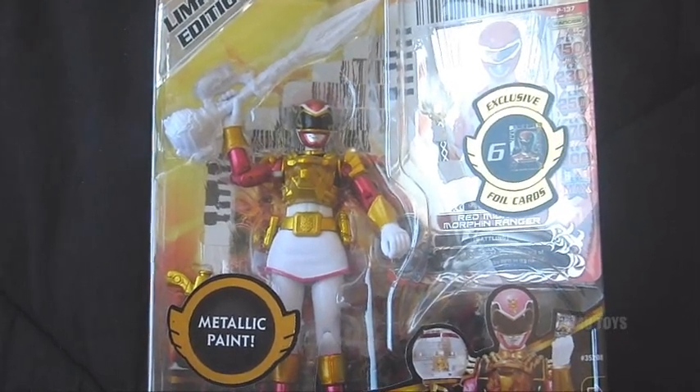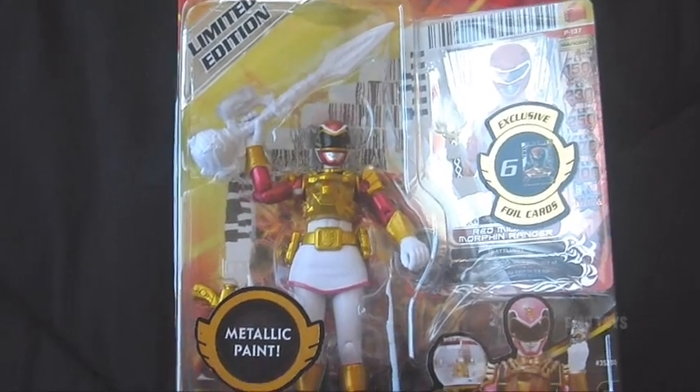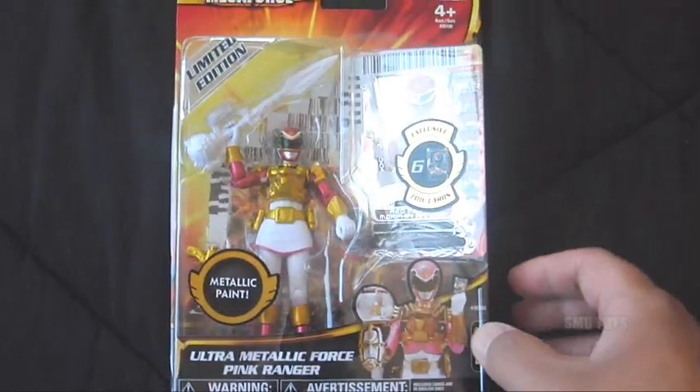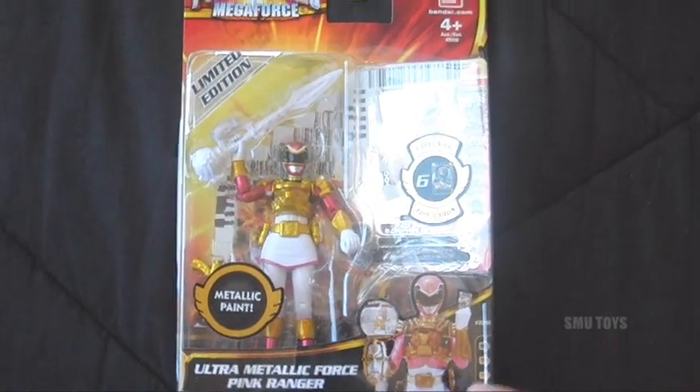I'm actually going to put them on display, and maybe if I get the chance in the future to meet the cast of Megaforce again, I'll get them autographed. So really, really cool. Big thanks to Jason, aka ubercool19. If you're not subbed to him, go check out his channel — link right there and of course link down in the description box.